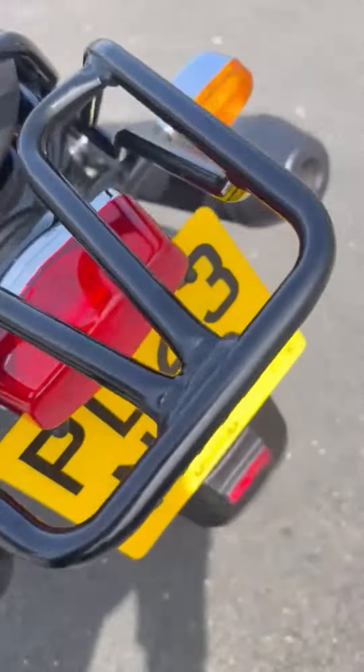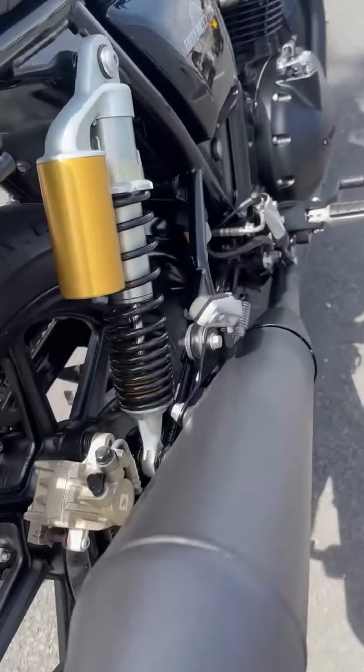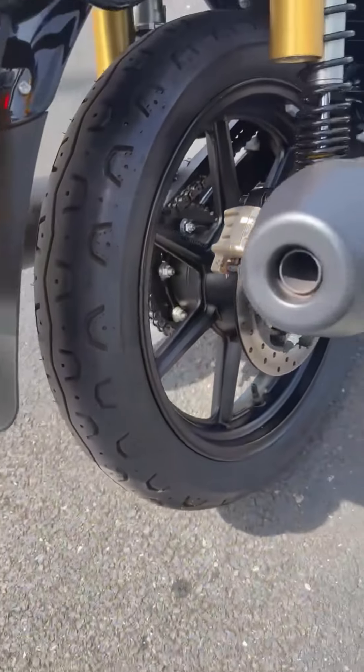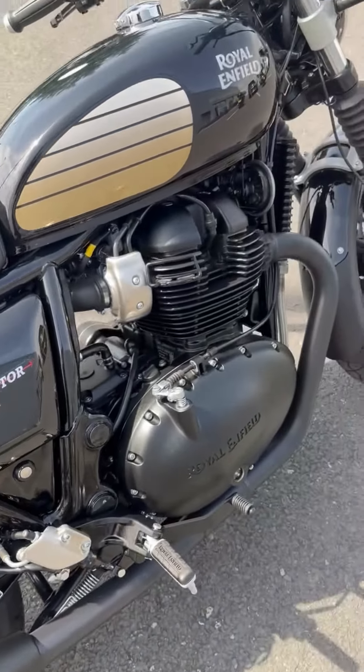This bike should have a warranty with Royal Enfield — I think it's three years but could be two, so do check. As the bike has been serviced at a Royal Enfield dealer, it should have a remainder of the warranty.